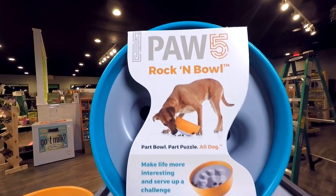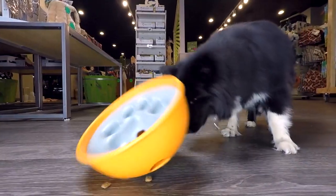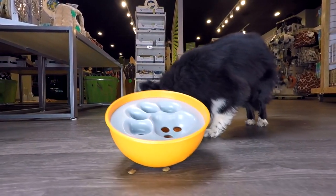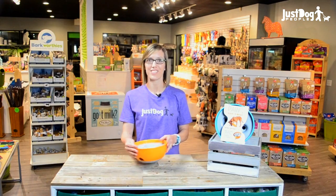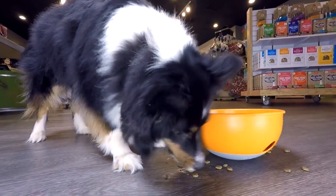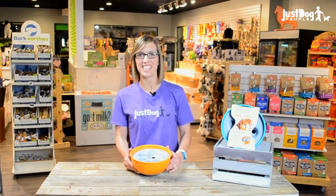This feeder was designed to engage all five of your dog's senses. Their touch — when your dog has to use her nose, mouth, and paws, and who knows what else, to push this feeder around before she can receive her meal. Taste — here comes the reward. All the work was well worth it. Victory, how sweet it is.